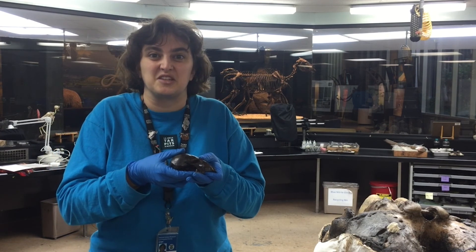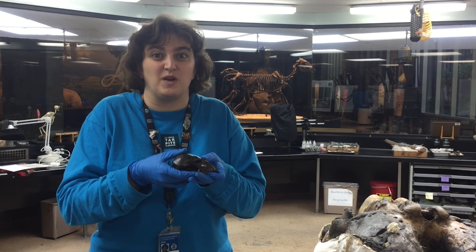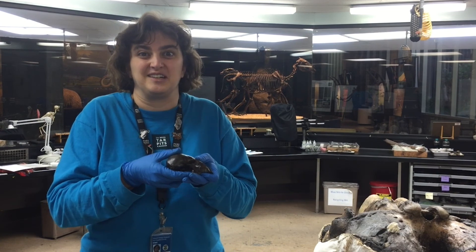So stay tuned — we'll be posting throughout the day. Next up is why we think raccoons are so rarely found here. The first raccoon fossil ever found at the Tar Pits was an ulna, or a lower arm bone, from Pit 91 in 1973.